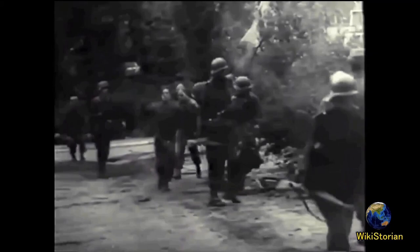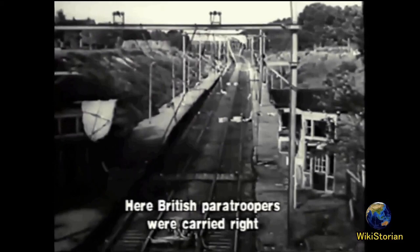Arnhem, September 1944. Kampfgruppe von Tetau, reinforced by the 9th SS Panzer Division Hohenstaufen and 10th SS Panzer Division Frunsberg, turned the city into a graveyard for the British 1st Airborne Division. The Battle of Arnhem spelled the disastrous end to Operation Market Garden, leaving an everlasting stain on the reputation of British Field Marshal Bernard Montgomery.